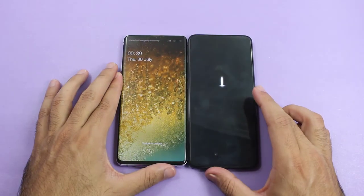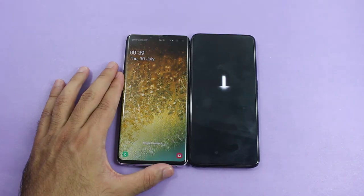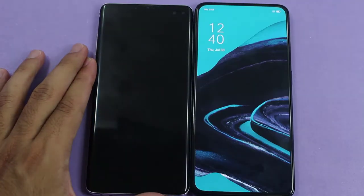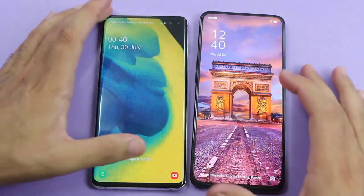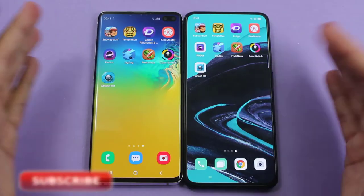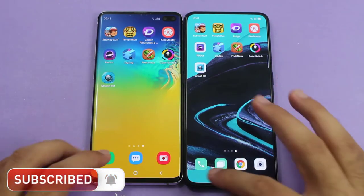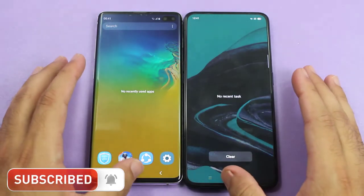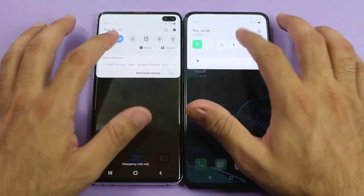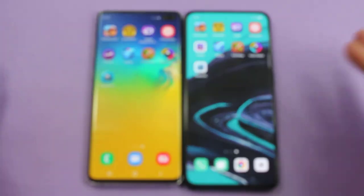You can see the boot-up test running on the Galaxy S10 Plus and the Oppo Reno 2 is still taking some time. It was about a 2-second difference between both smartphones while booting up. Now I have installed the same applications on both of them just for a speed test, and everything is completely turned off on both smartphones.